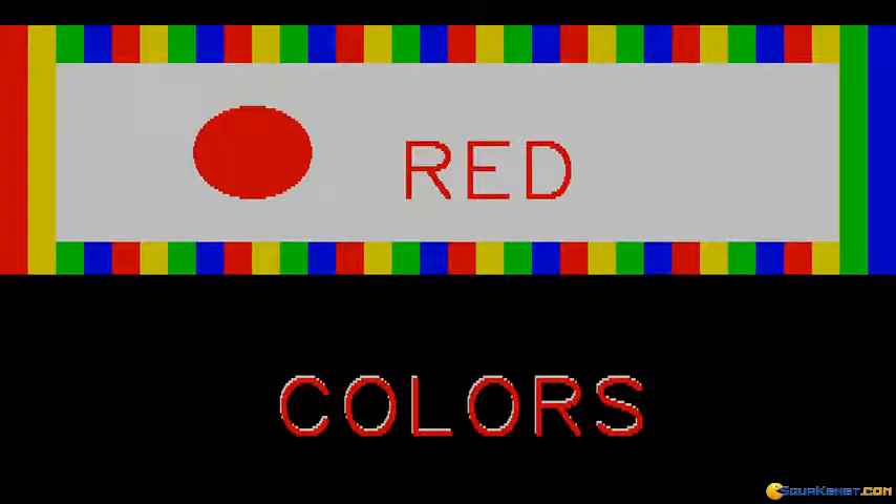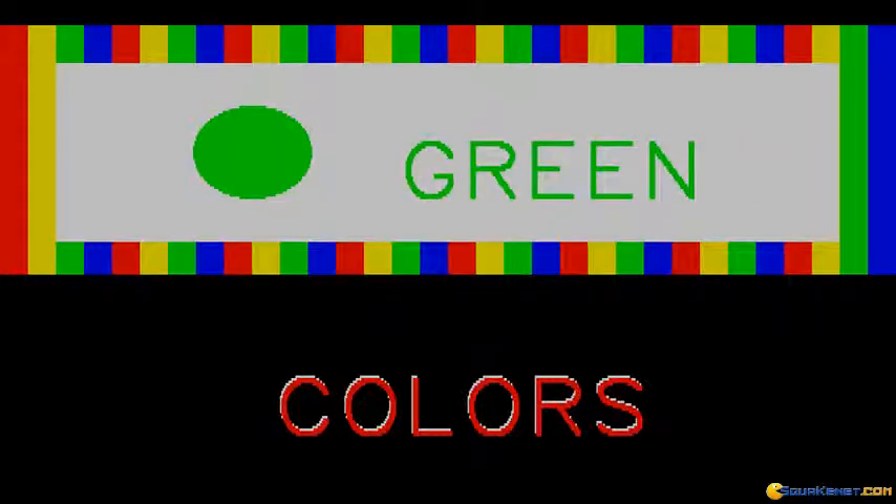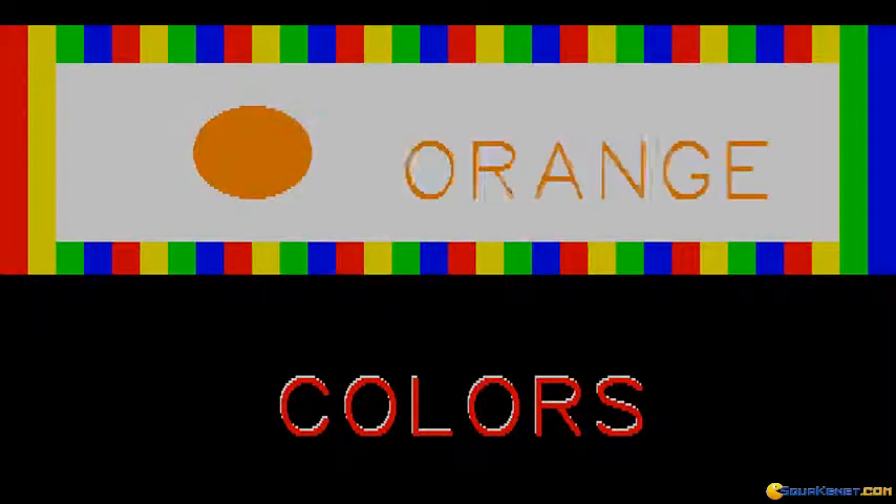Colors. I like to look at all of the pretty colors. Red. Yellow. Green. Blue. Orange. Brown.